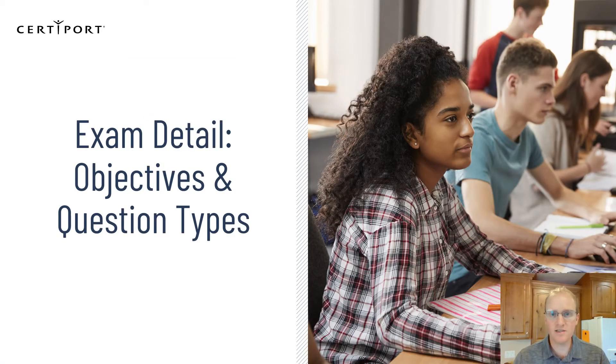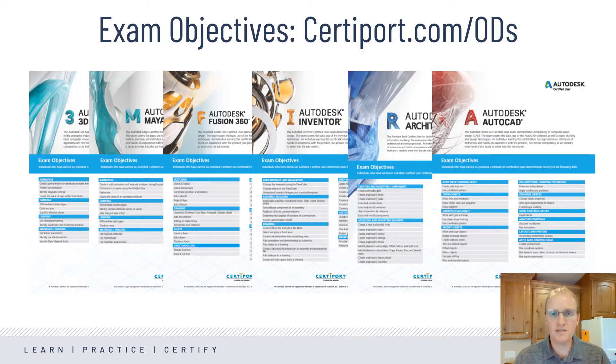Let's get into a little more of the details related to the Autodesk exams. If you want to see the detailed Objective Domain documents that were used to create the exams, visit certiport.com/ods.